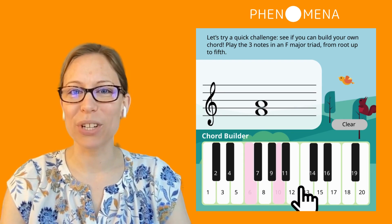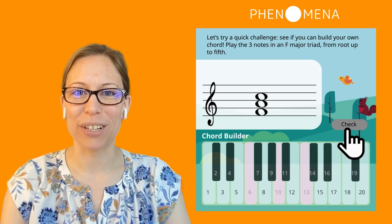If this experience resonates with your child, we'd love to hear about it at people@phenomenalearning.com.